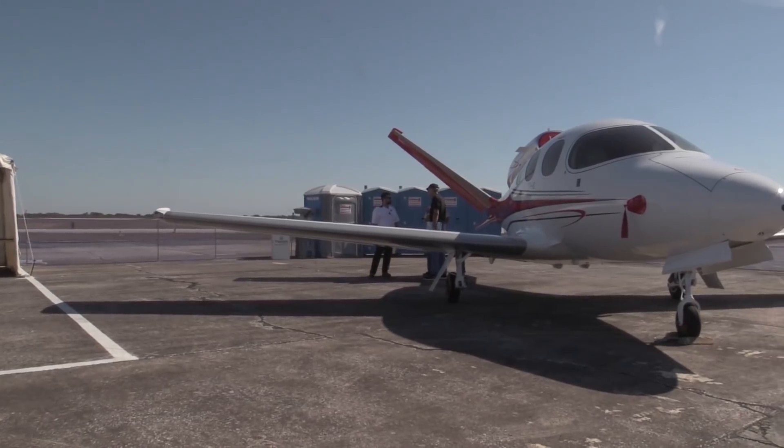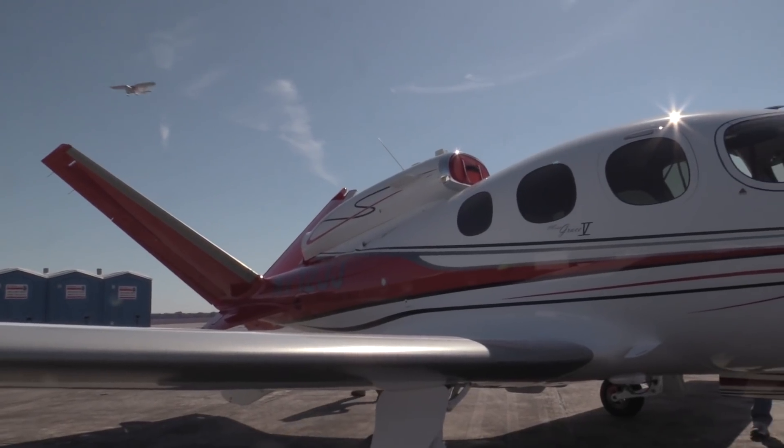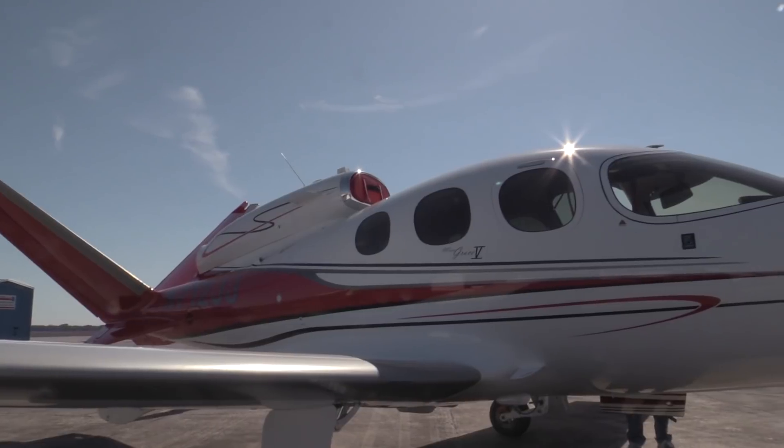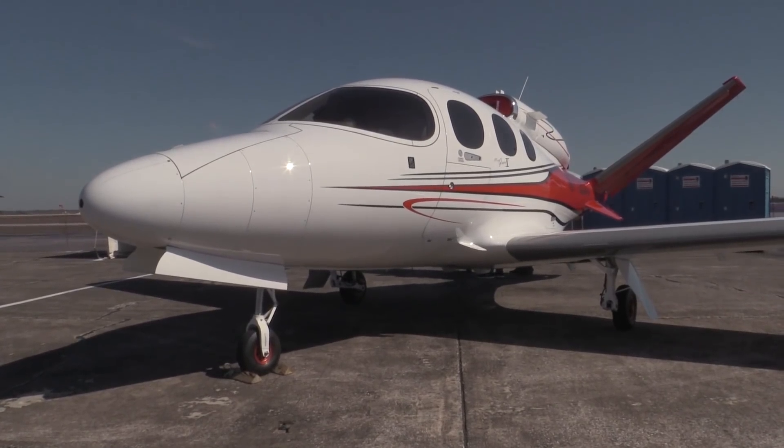If a light sport is just too slow for your fast lifestyle, Cirrus is here with the production version of the Vision Jet, but just on opening day, so the vision will be fleeting. If you've never had a look, now's the time. Well, it was.